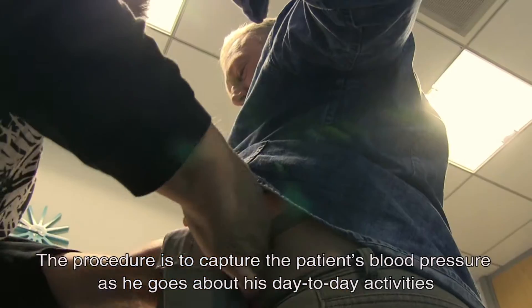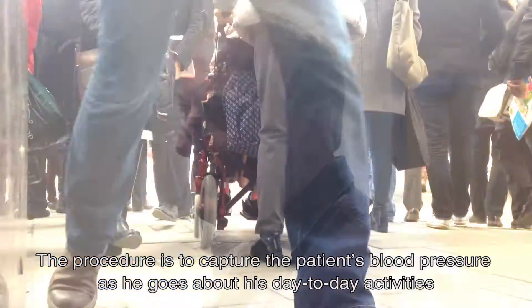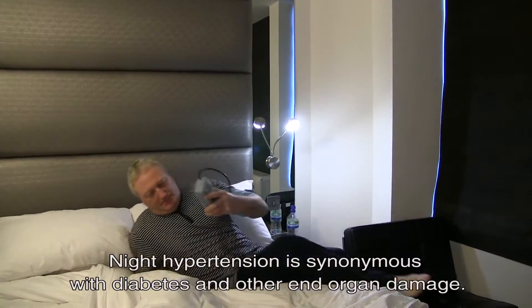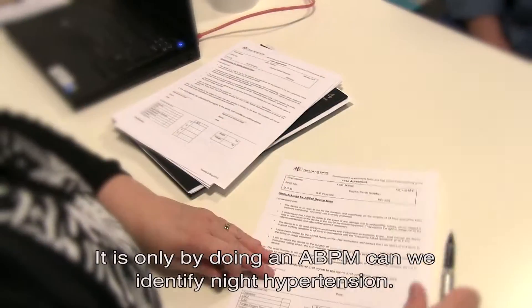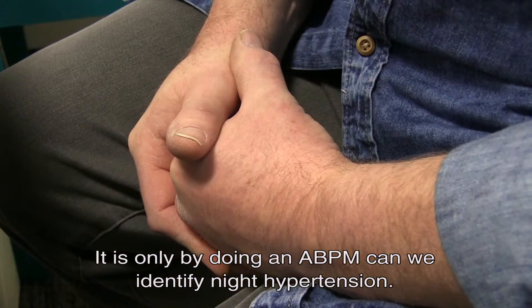The procedure is to capture the patient's blood pressure as he goes about his day-to-day activities as well as when he sleeps at night. Night hypertension is synonymous with diabetes and other end-organ damage. It is only by doing an ABPM that we can identify night hypertension.